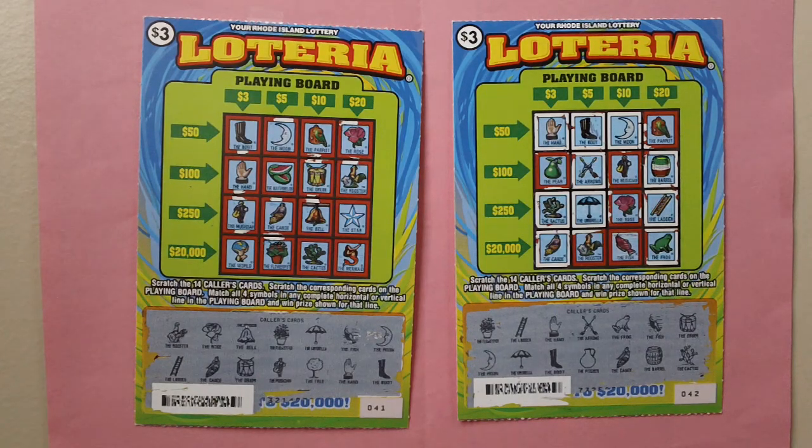I have scratched off all the lottery symbols — no win off of these lottery tickets.